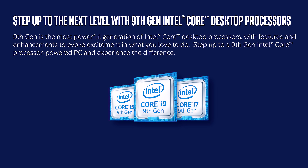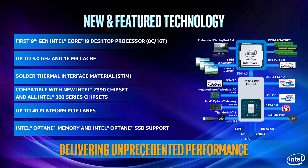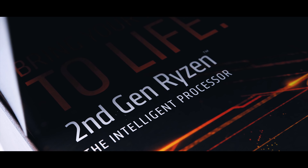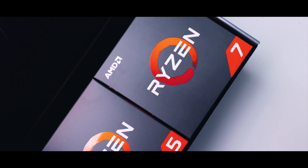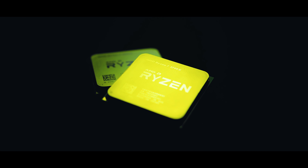Intel just announced their ninth generation processors and while there are not that many surprises, here's a quick rundown on what to expect when these new CPUs launch on October 19th. We'll have a full review then, but it's clear that Intel is trying to better compete with AMD, because Ryzen second generation and Threadripper 2 are so well positioned for both gaming and productivity and value that Intel has to almost catch up.